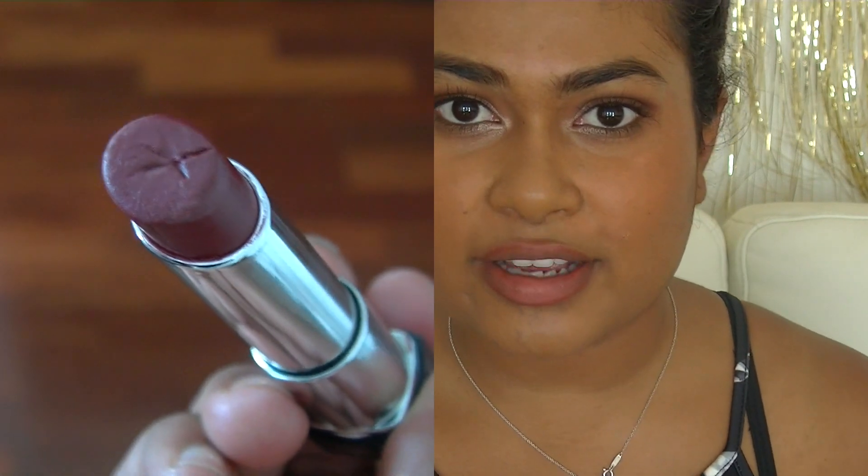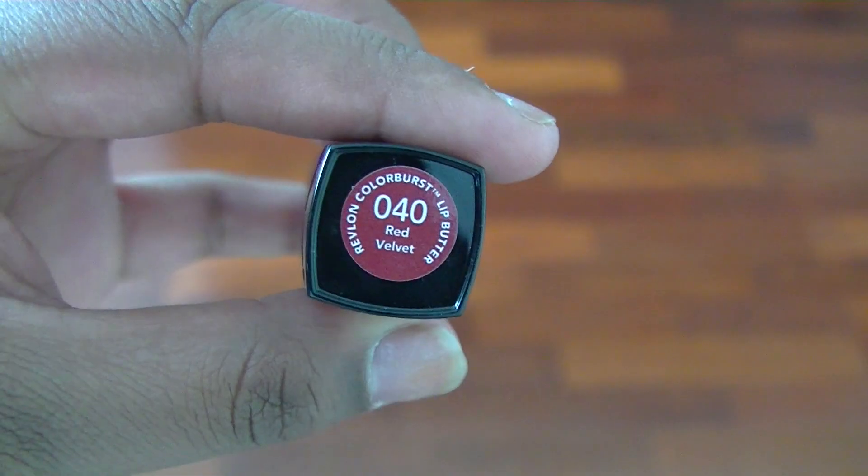The next one is also from Revlon — the Colourburst Lip Butter range, number 40 Red Velvet. I remember when these were crazy and everyone was raving about them, and now no one even mentions them. It's funny how the beauty community swallows one thing and throws it out the next week. This is another one of my favourites — I love it for how moisturising it is. It's a really pretty colour.